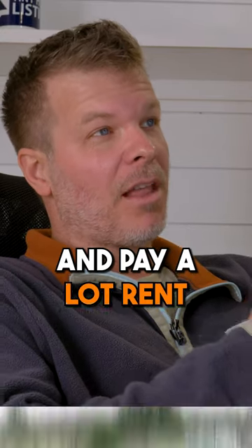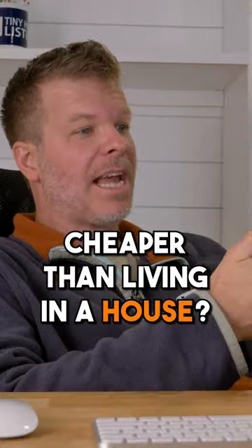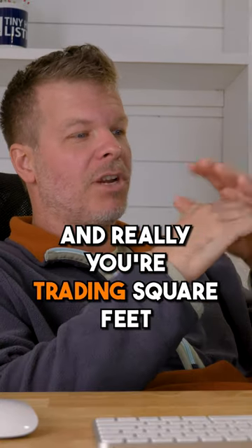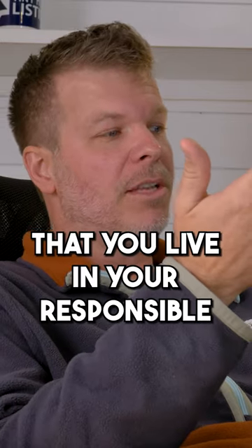If you have to live in a tiny house and pay lot rent and a monthly mortgage for it, how is it cheaper than living in a house? But when you start breaking down the numbers, it's literally just a fraction — you're trading square feet for price. Every square foot of home that you live in, you're responsible for.